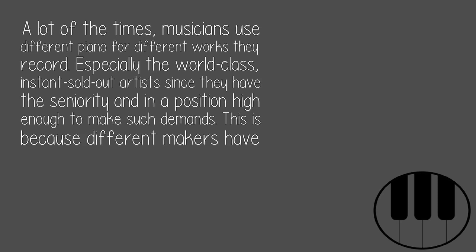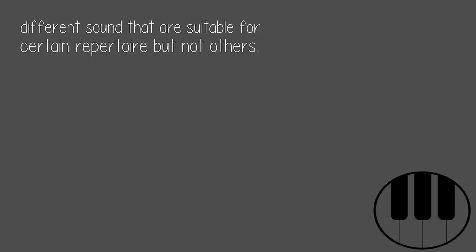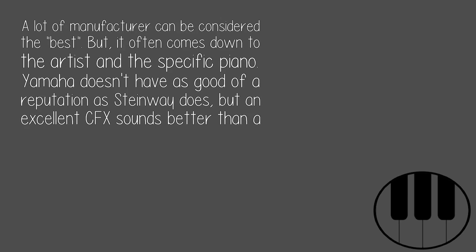A lot of the time, musicians use different pianos for different works they record — especially world-class, instantly sold-out artists, since they have the seniority and standing to make such demands. This is because different makers have different sounds that are suitable for certain repertoire but not others. A lot of manufacturers can be considered the best, but it often comes down to the artist and the specific piano.